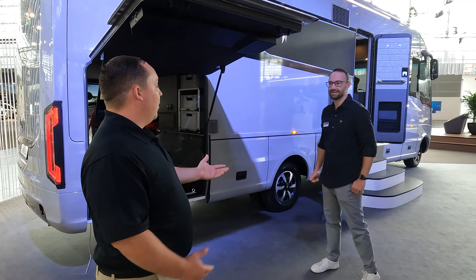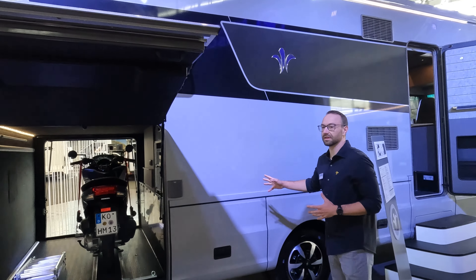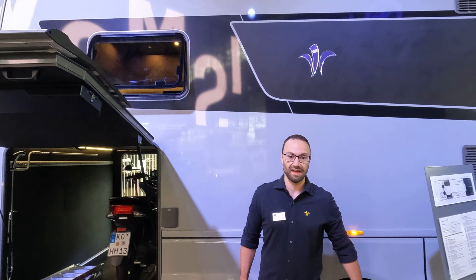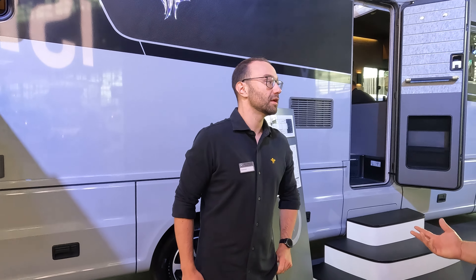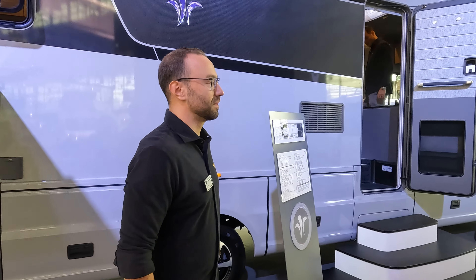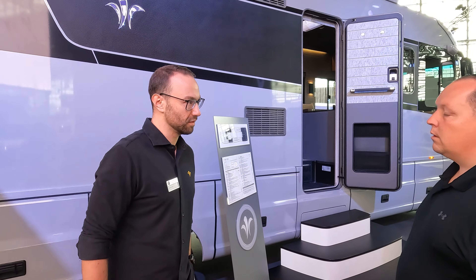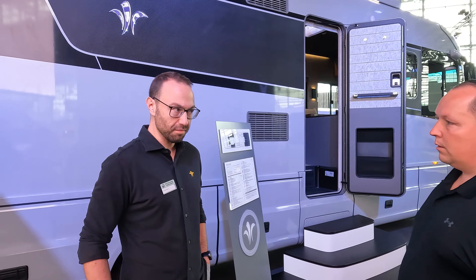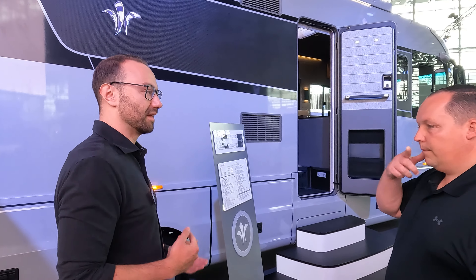Before we go inside, one other addition that makes a difference compared to other motorhomes: we use windows made of real glass. Most manufacturers are using plastic. We also use them on the lighter motorhomes — because here in Europe we have three different license classes: 3.5 tons, 7.5 tons, and then everything above. On the lighter motorhomes you have to choose where you can save weight.